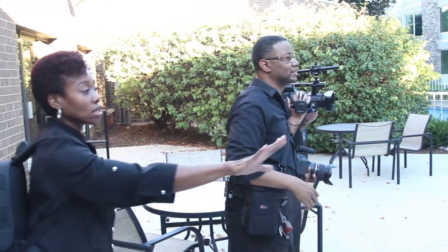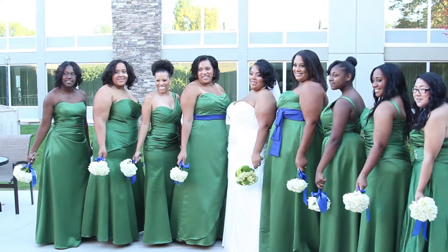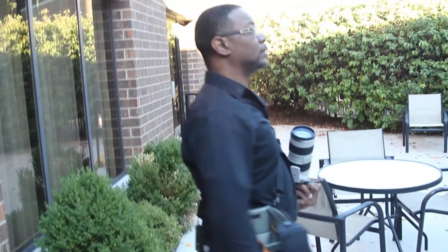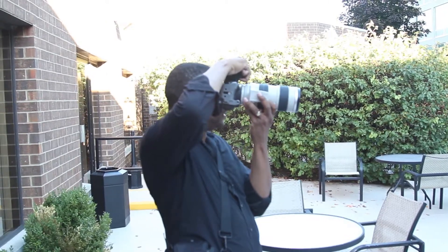Good, good, that's perfect. All right ladies, you guys look absolutely gorgeous. Everybody look right this way, nice pretty smiles on three — one, two — switch to 7800 for this one, for portraits. Yep, that works.